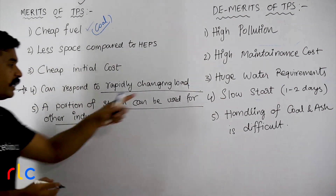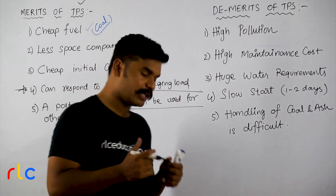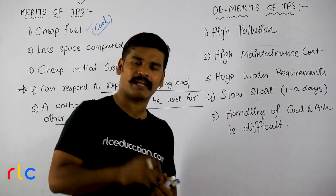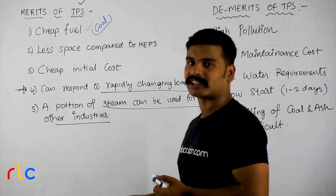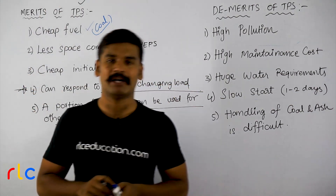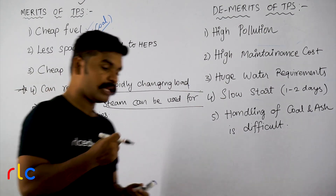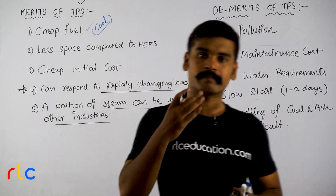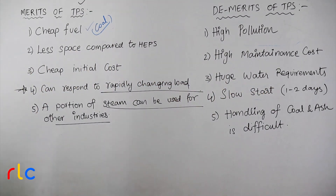Another advantage: a portion of steam can be used for other industries. We boil steam, and this steam can be used for sugar industries, rice industries, paper industries, and textile industries. After the exhaust steam can be used for condensers, part of that steam can be diverted to industrial plants — for example, a paper company or ITC plant near the thermal power station.